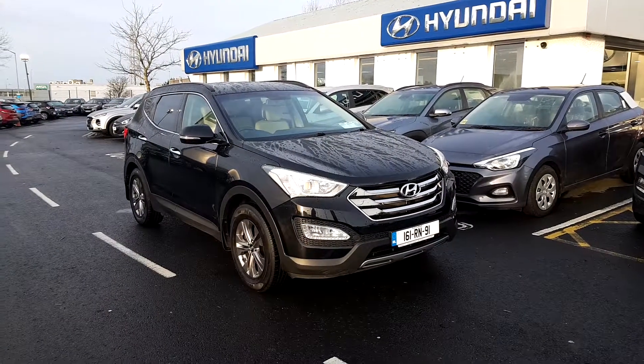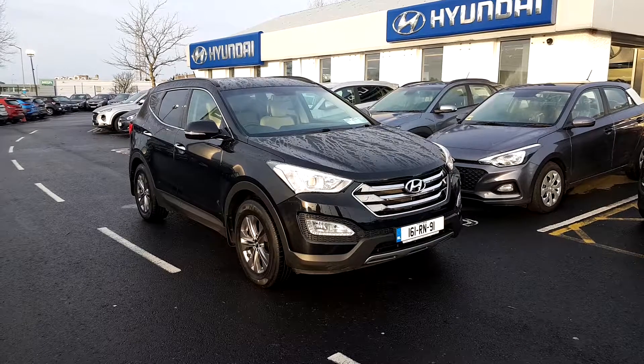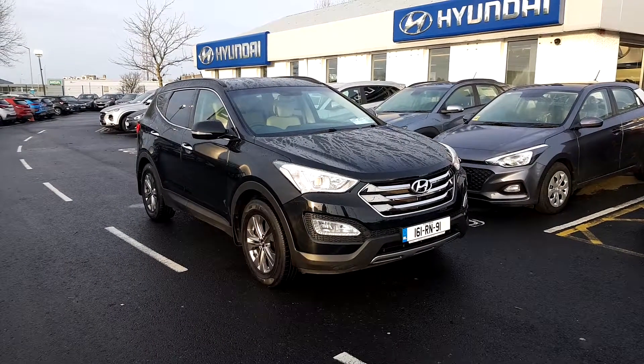If you have any questions or queries about this car or you want to book a test drive, please don't hesitate to contact our sales team on 01 177 111. Thank you.